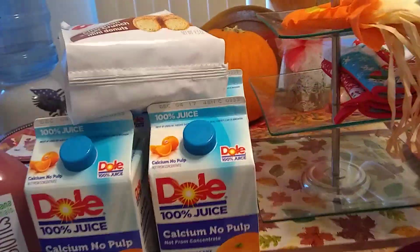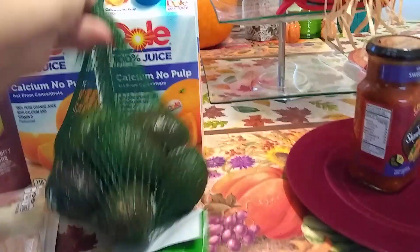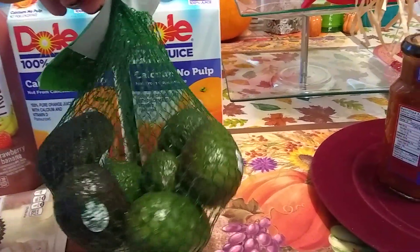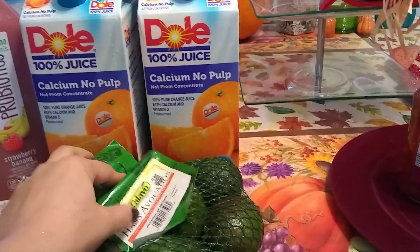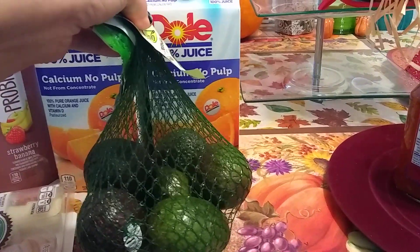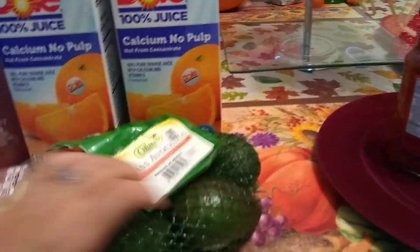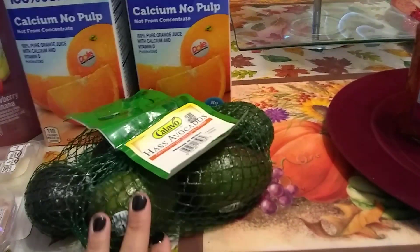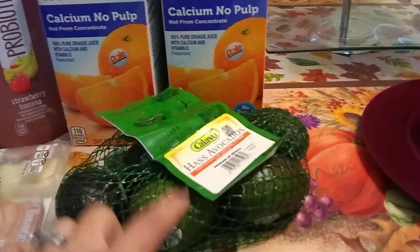I picked up a bag of avocados — I believe six come in a bag — and these were $1.99, which to me is a great price. At the 99 cent store they're trying to sell one avocado for 99 cents. Whenever I see six in a bag for $1.99 I grab them. They're usually not ripe so it takes a couple days. A couple are ripe right now. My husband and I both like avocados with salads and sandwiches.